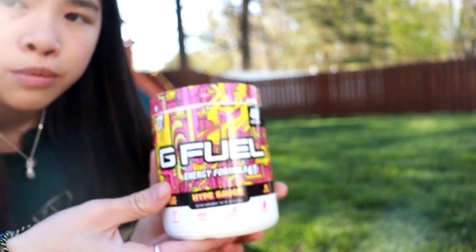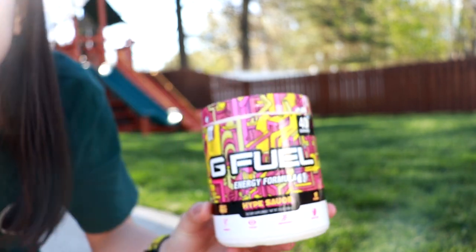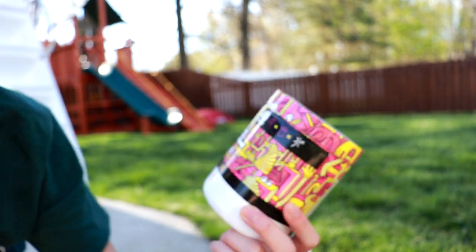This is the 18-55 lens. We're gonna put Hype Sauce in the tree. Right now the Hype Sauce tub looks so good against the background — the contrast is nice. Alright, let's go ahead and get to photo taking.